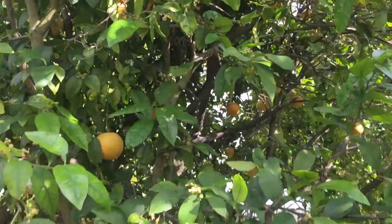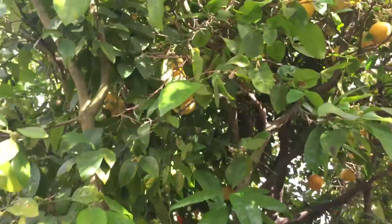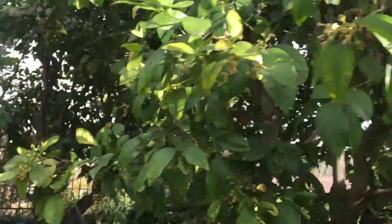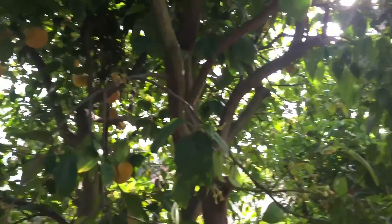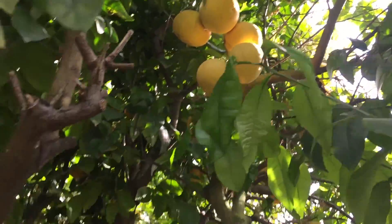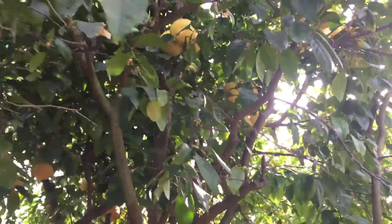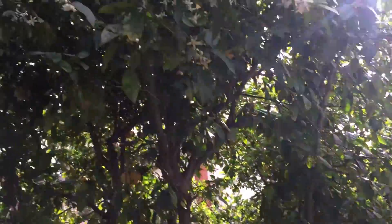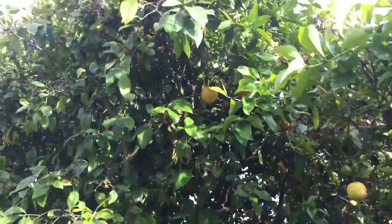Here's my grapefruit tree and it is loaded with fruit. This is one of the trees I have to trim this year. I mean, it's absolutely loaded and these things are huge and they're sweet. But I gotta trim this tree back — it's definitely a lot bigger than I want it.